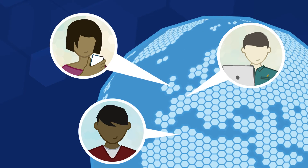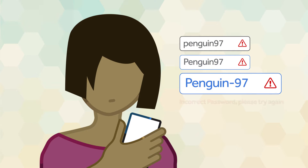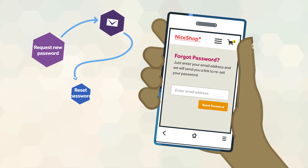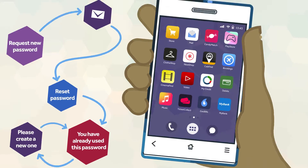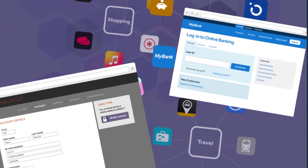In an increasingly complex digital world, we all experience the frustration of having too many usernames and passwords to remember. Every day, we use the wrong combinations or have to negotiate the forgotten password process. Add to that the sheer number of password-protected apps and websites we use, and the problem is clear.